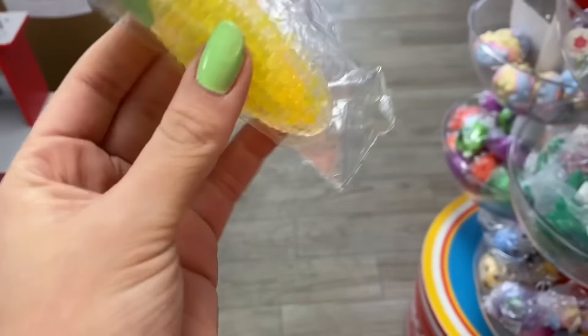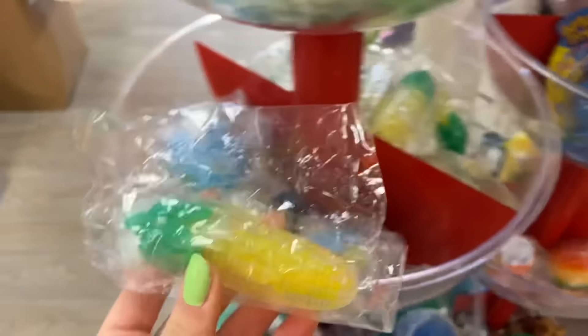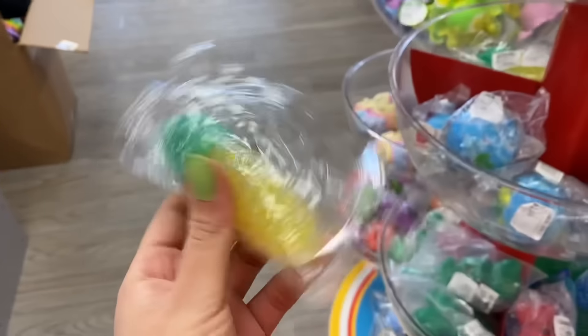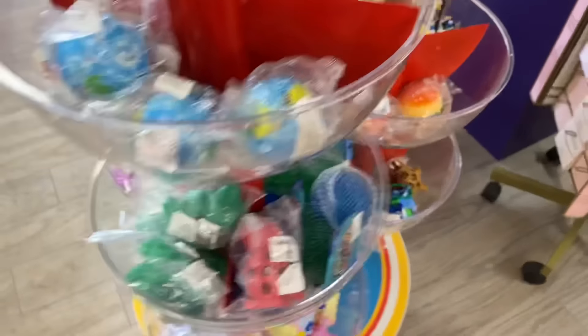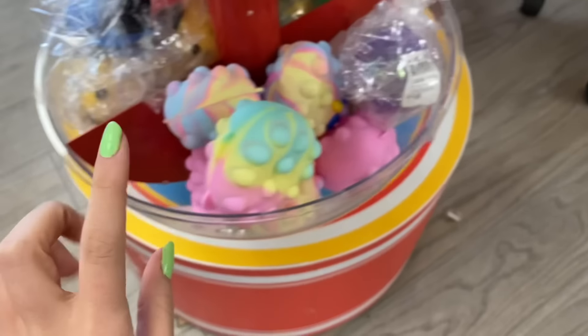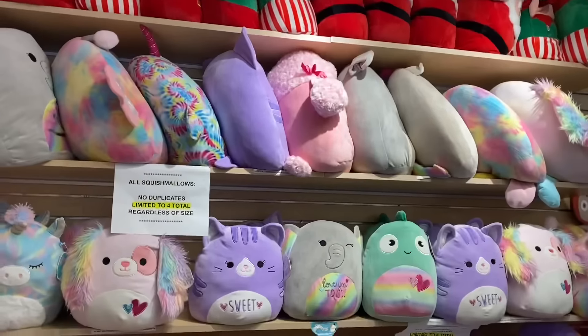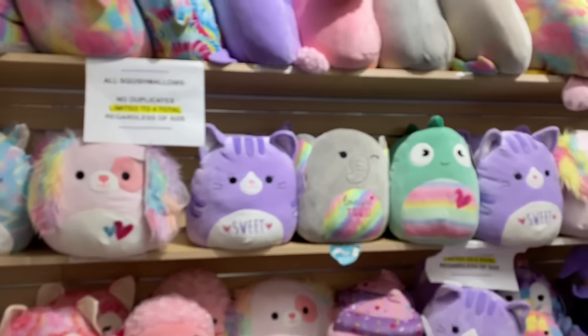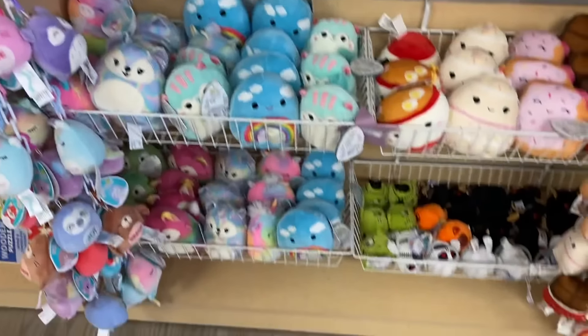Oh my gosh — it's a corn on the cob fidget! My life has been made. I did a yellow fidget shopping challenge a couple weeks ago and I wish they'd had this then, but today we can only get orange. How many times have I said the word 'orange'? I think at least 20 times! There's also Squishmallow heaven back there — I'm not counting Squishmallows today, just fidgets, but I still want to look.